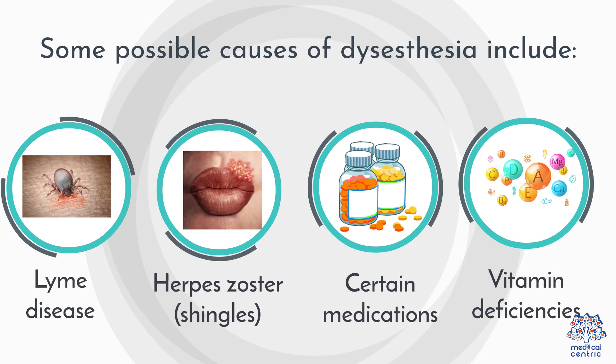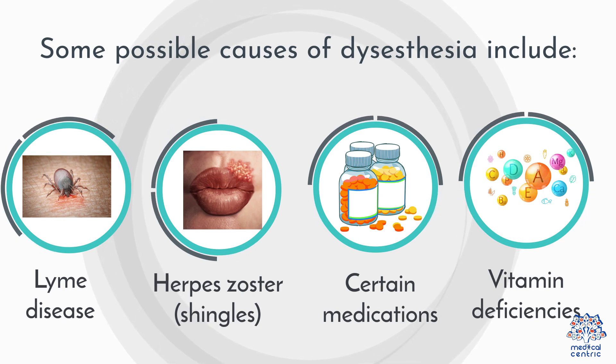Additional possible causes include herpes zoster (shingles), certain medications, and vitamin deficiencies.